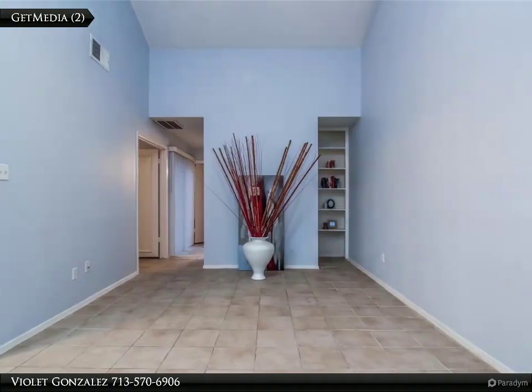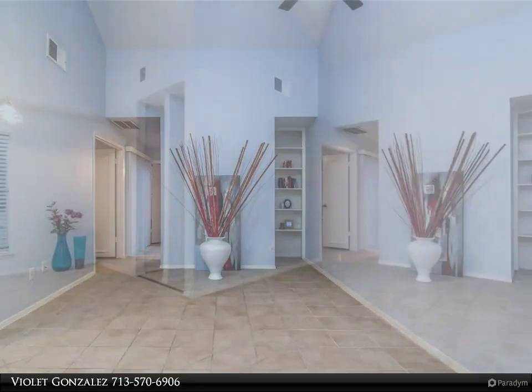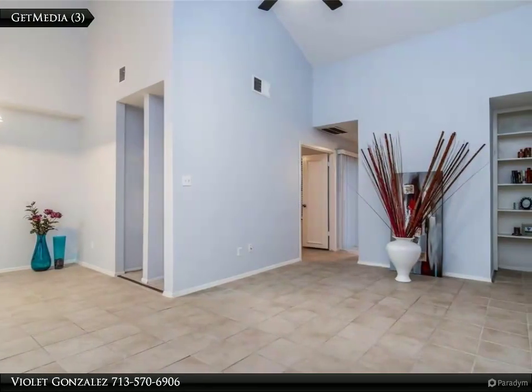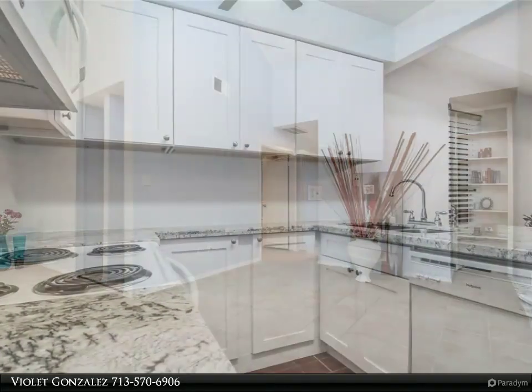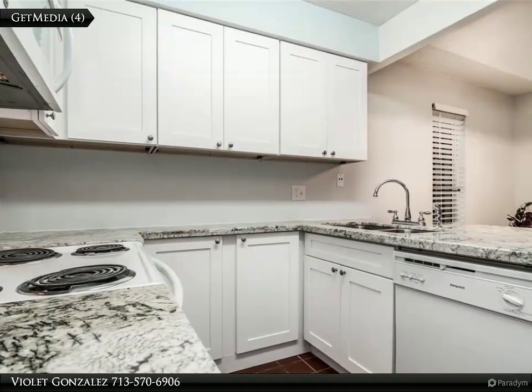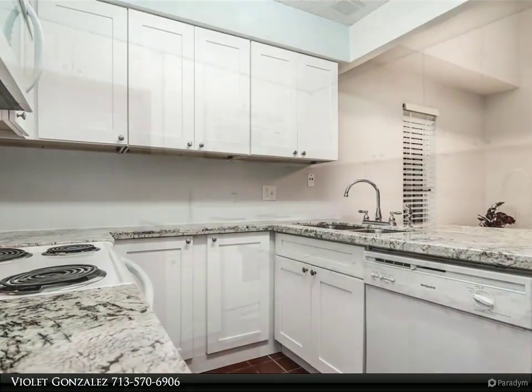Century 21 Olympian agents are experienced to get you the best price available. Call 832-553-8300 to start now. Corner unit townhome ready for your immediate move-in. Newly remodeled — all new kitchen cabinets, appliances, flooring, bathroom fixtures and tub.